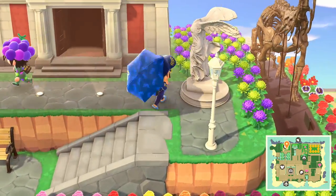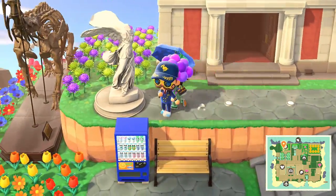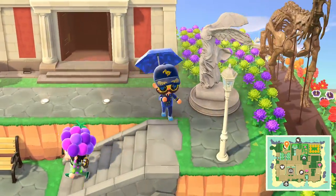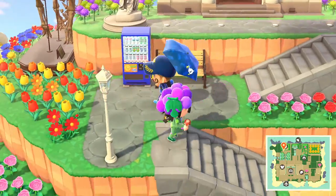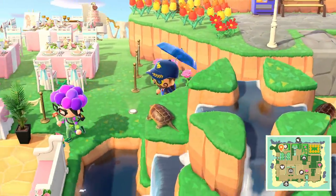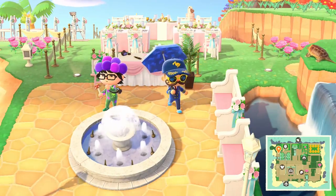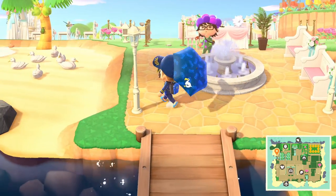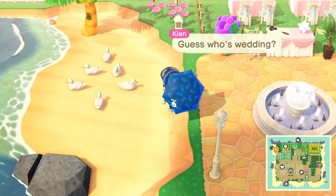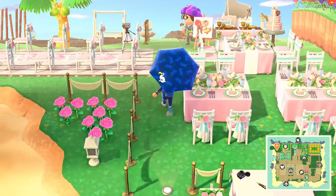Wow, we're going up to the museum now. It's huge. And look at the green and purple mums — that must have taken a while to get. Nice and peaceful up here. Very nice and peaceful. And now we're going to the left. Ooh — is this a giant wedding reception? It is! A giant wedding reception over here. Guess whose wedding? Flick and CJ.